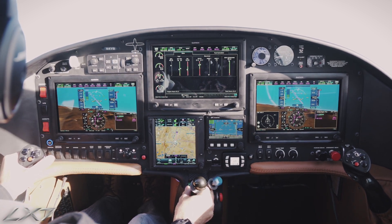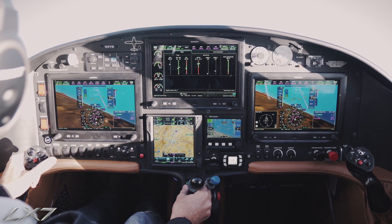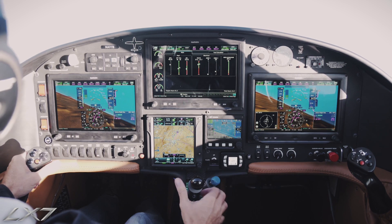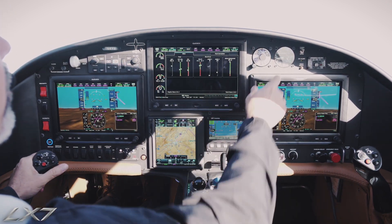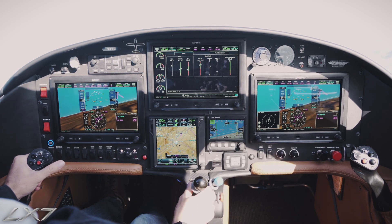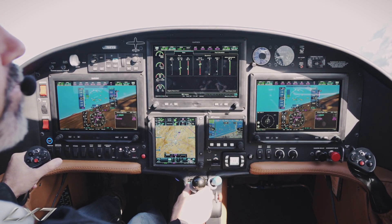We'll go ahead and make a couple of turns just so we can see how the airplane is very responsive. 4 Yankee Bravo, frequency change approved. Pressurization is coming alive here, keeping the cabin pressurized for us.